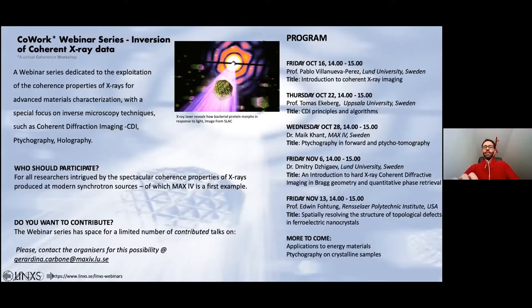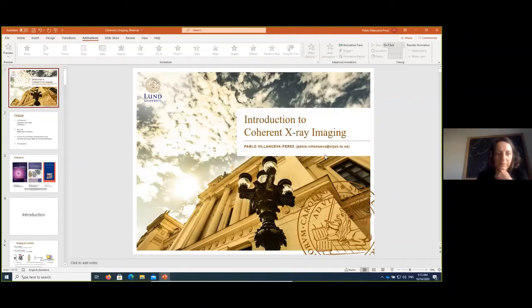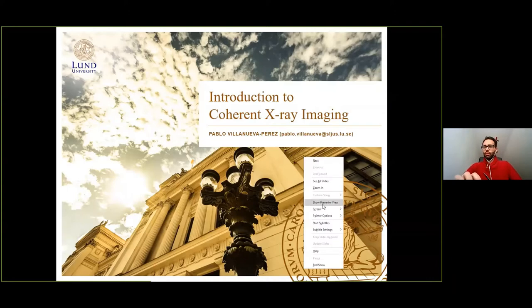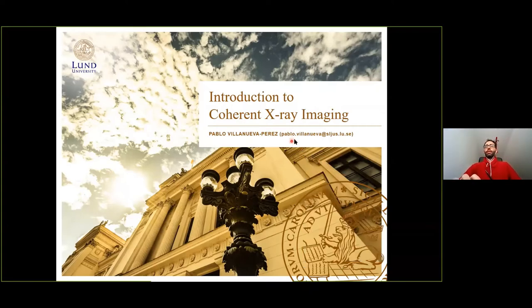Thank you, Dina, for the introduction. I'm going to present an introduction to coherent X-ray imaging, giving you an overview of all the other talks that will follow with further details. Here is my email address — if you have any doubts after the talk, please don't hesitate to contact me or reach out via the organizers. Today's talk will be divided into four topics.